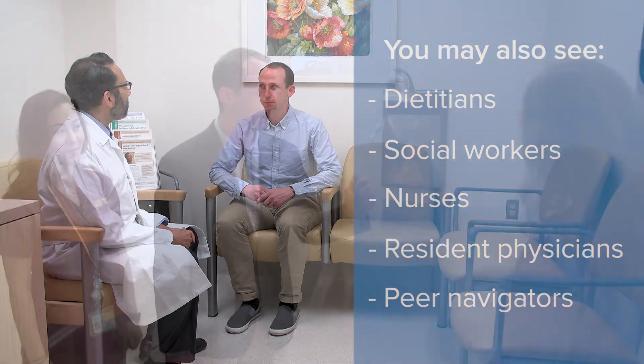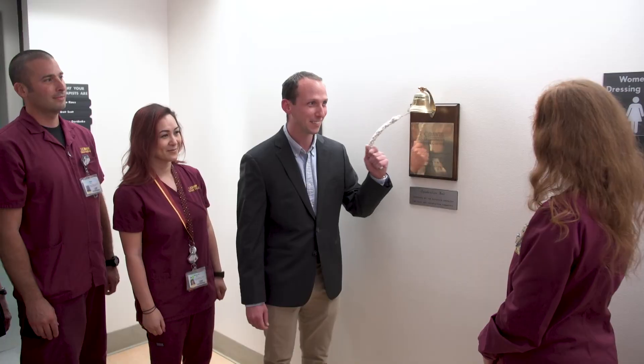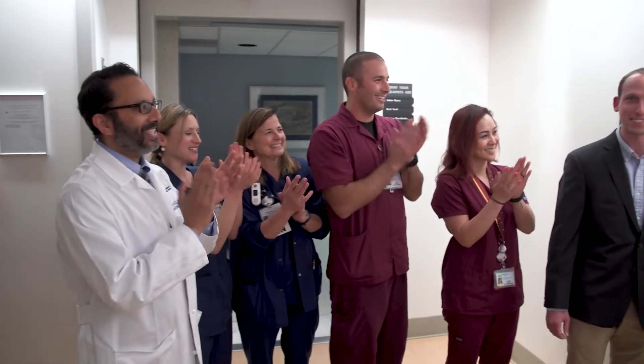Once you have completed your treatment course, we want to celebrate with you. You will be invited to ring the celebration bell.